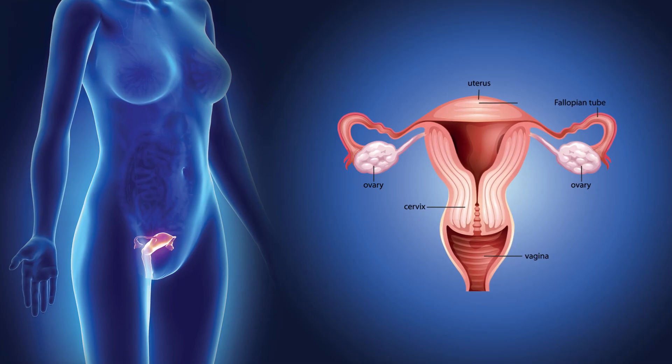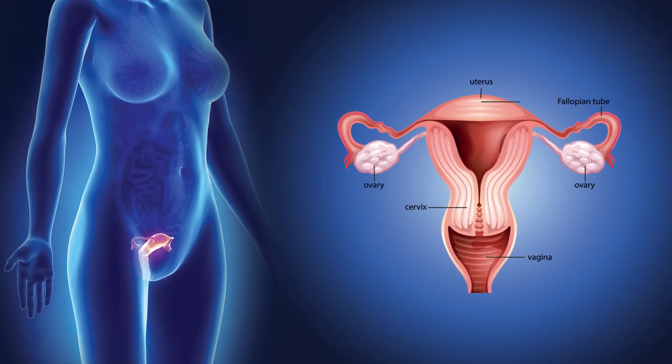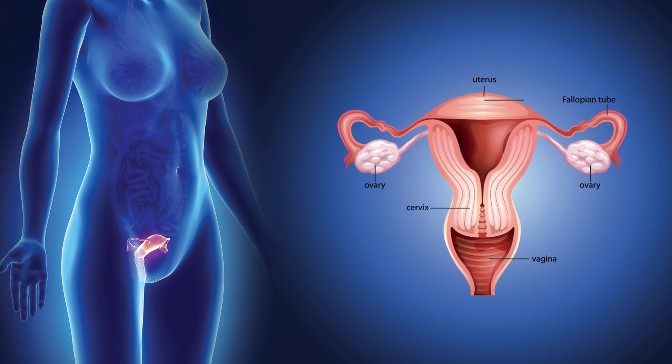Unfortunately, most women that get ovarian cancer are going to be stage three or four, because the cancer sprinkles from the fallopian tubes out onto the ovaries and the peritoneal cavity. And by the time the cancer grows enough to cause symptoms, it's by definition usually stage three or four.